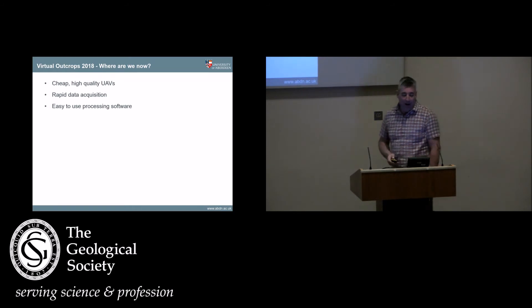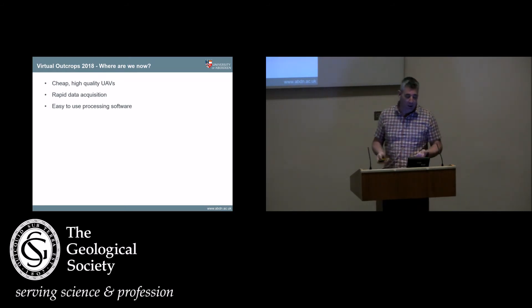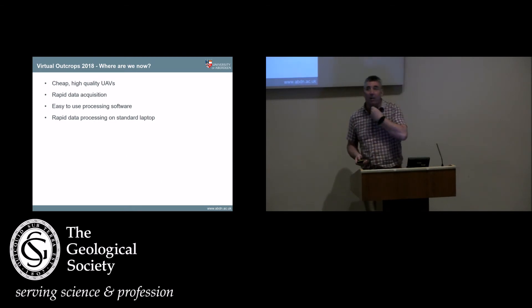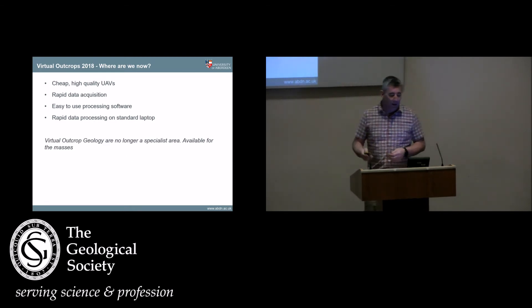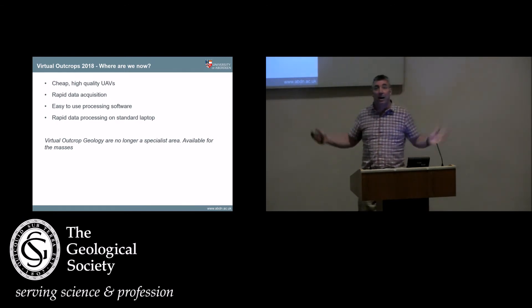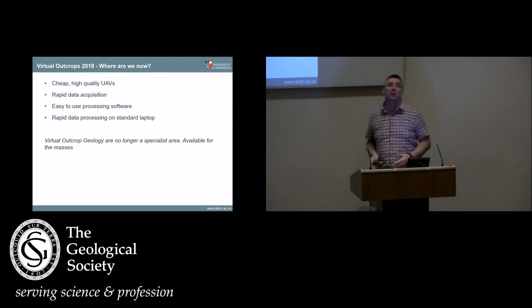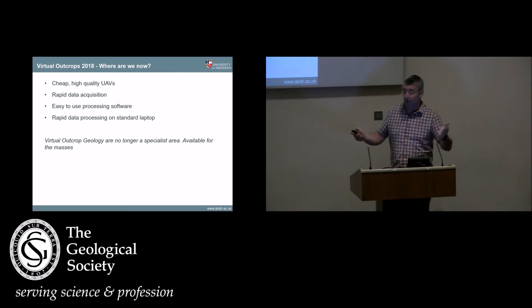So basically, where are we now? We've got cheap, high-quality UAVs or drones, we can acquire data quickly, we've got software that allows us to process that data very quickly, and as I said previously, this is now available to the masses. Virtual outcrops isn't a specialist subject anymore — anybody can do it. A £1,000 computer, £1,000 worth of drone, and you're good to go.